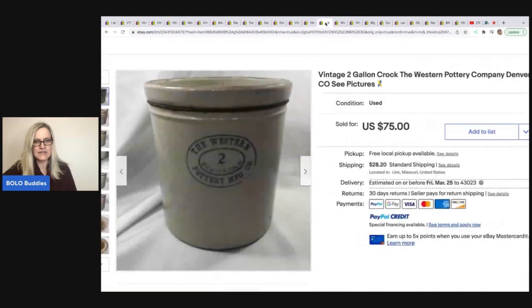The next item is this vintage two-gallon crock — the Western Pottery Company, Denver, Colorado. This is a personal item she had for probably 20 years and took a best offer of $60.